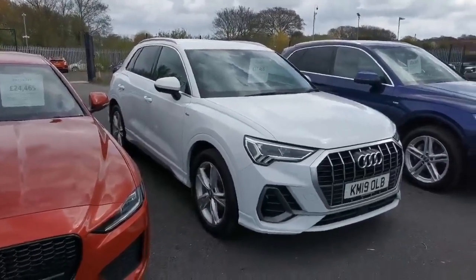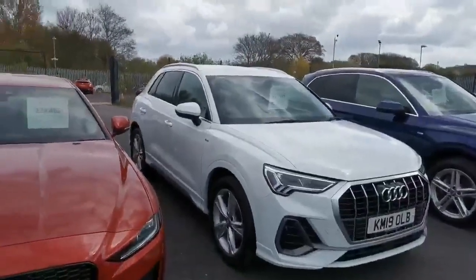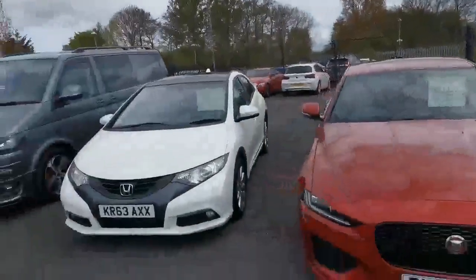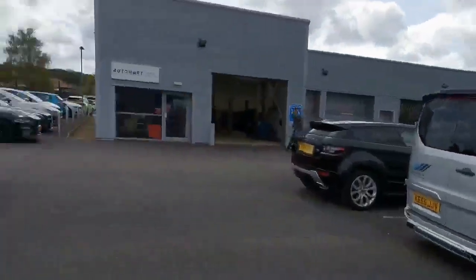It's just been traded in against one of our cars, and it's an absolute credit to us — it's really been looked after. We're one of four Automart sites across the North West, and we share the site with our parent Honda main dealer in the background there.